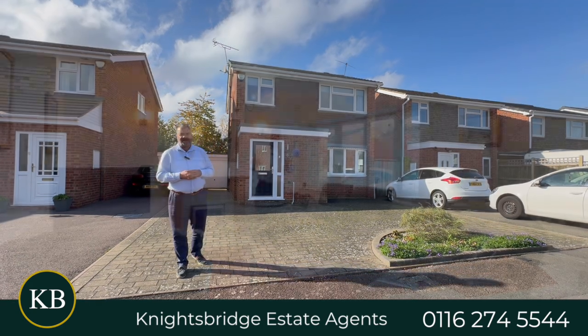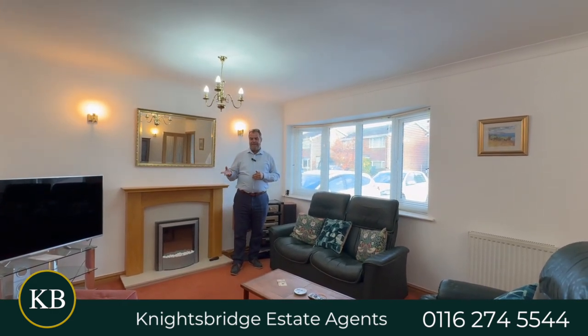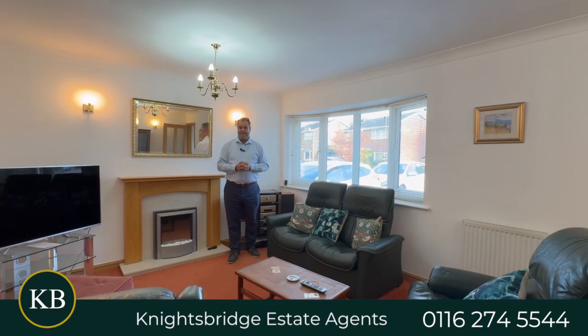Now let's take a look inside. Here we are in the lounge of this lovely home at Ayrton Close. To give you a bit of an insight on how this accommodation flow works, we've got an entrance lobby which provides access to a downstairs WC, which is always handy for a larger than average family.